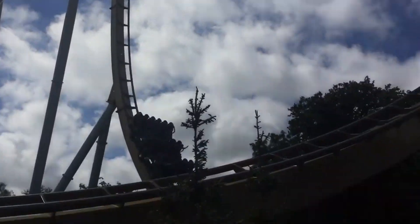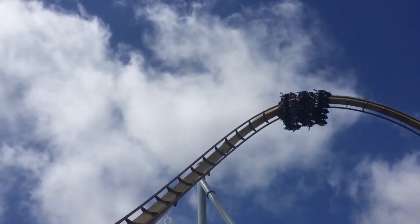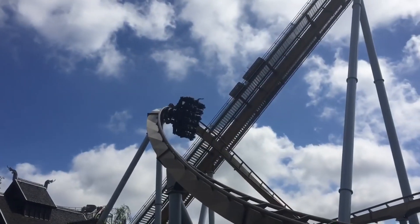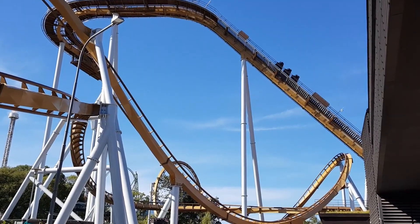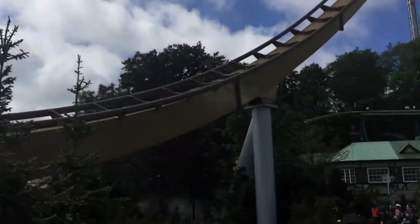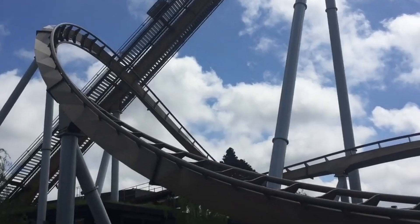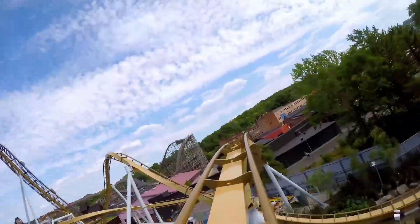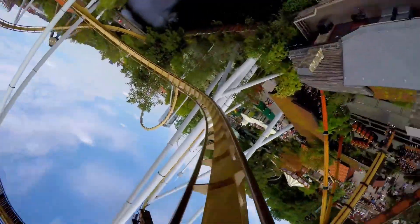Valkyria is 47 meters tall but drops 50 meters underground. The ride starts with a chain lift hill, then into a turn right, and then into a hold brake, and a vertical drop of 90 degrees, into an Immelmann, and then into an overbank turn, and then into a zero-g roll, a helix right, then an airtime hump, and into a barrel roll, and into the brakes.